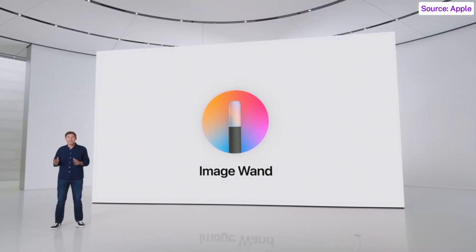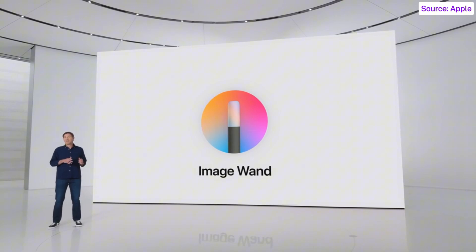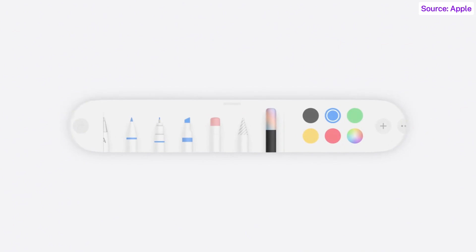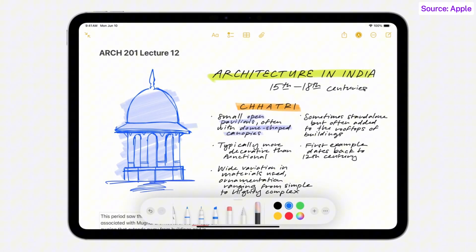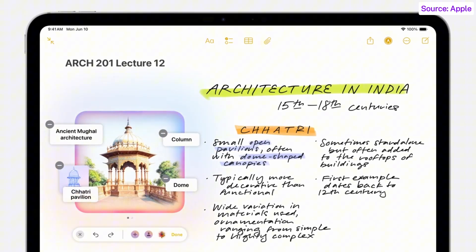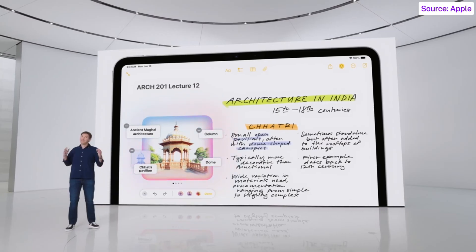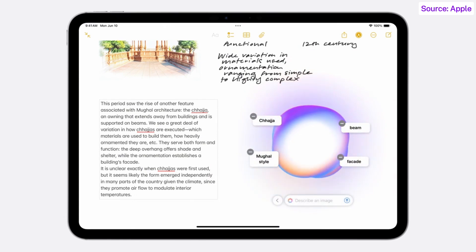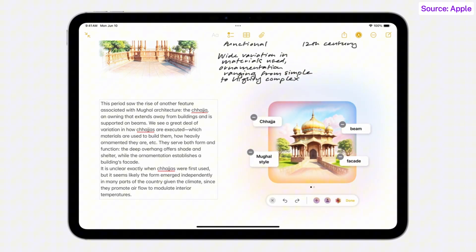ImageWand can transform a rough sketch into a polished image that complements your notes and makes them more visual, and it's available right in your tool palette. Suppose you want a better image for your architectural history course — with ImageWand, you can circle your rough sketch using Apple Pencil to open up an Image Playground within your note. ImageWand uses on-device intelligence to analyze your sketch and words and creates an image for you. You can even circle empty space and it will pull context from the surrounding area to suggest the ideal image to go with your note.